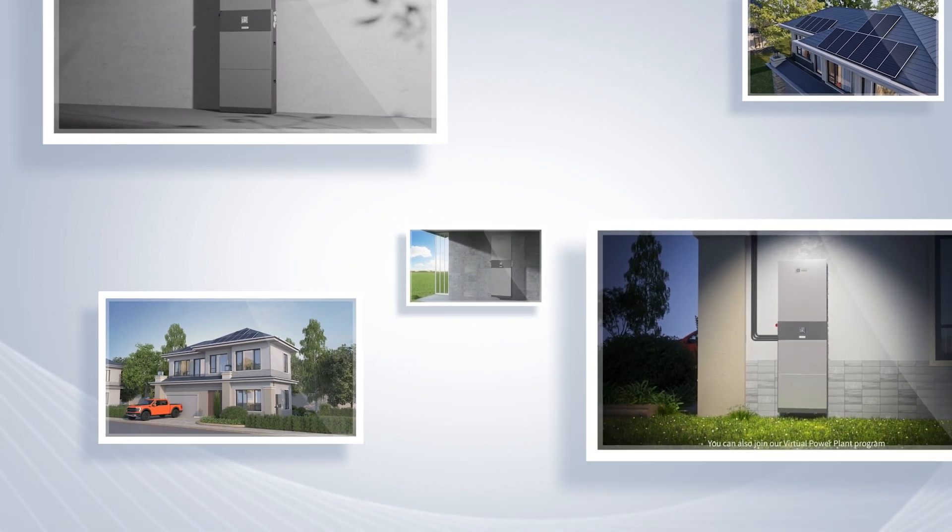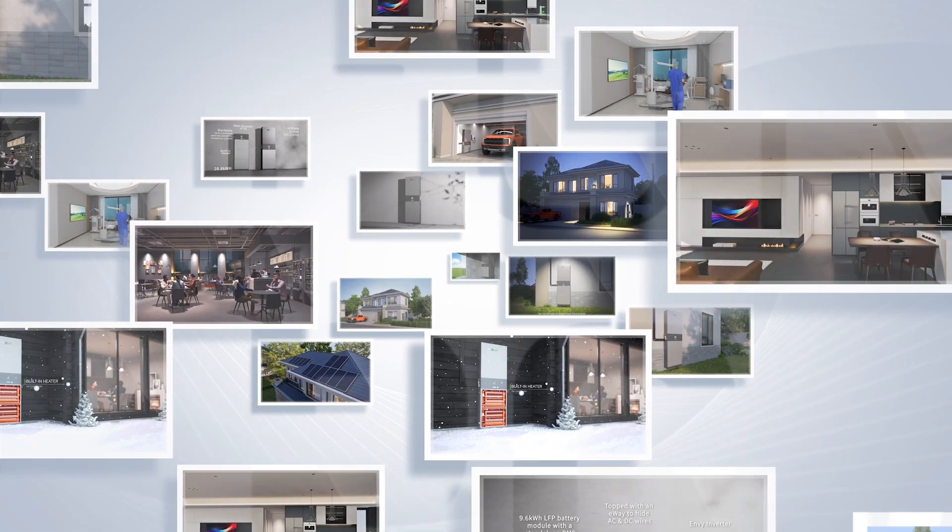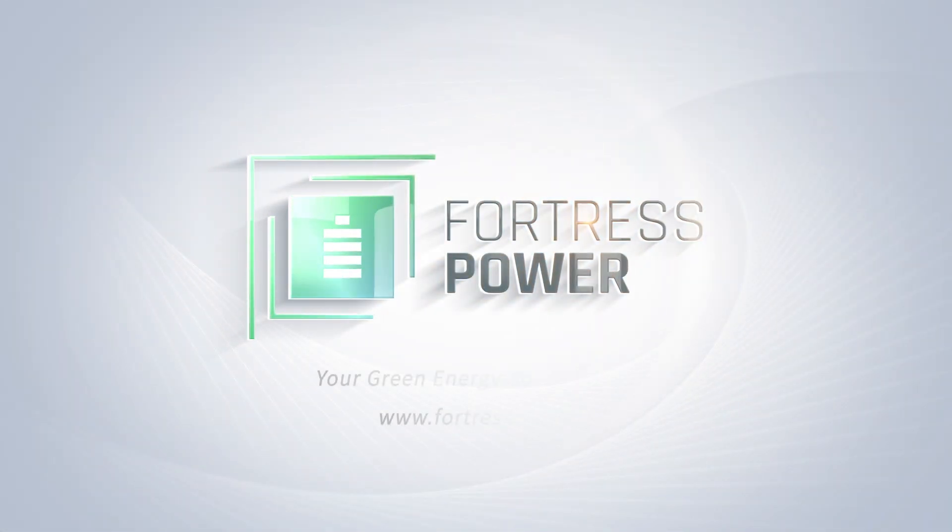Visit fortresspower.com today to learn more, get a personalized quote, or to find a certified installer near you. Fortress Power — secure your energy.